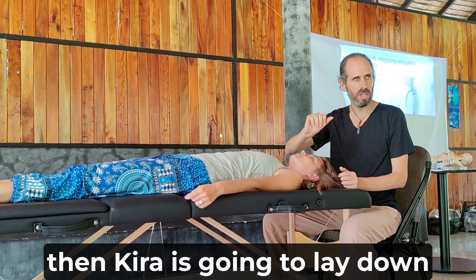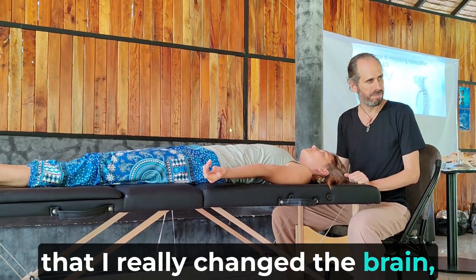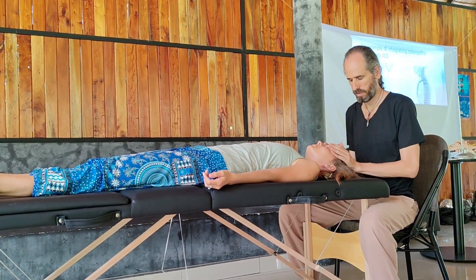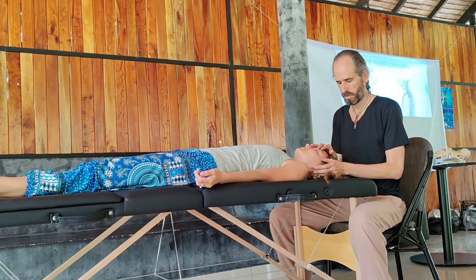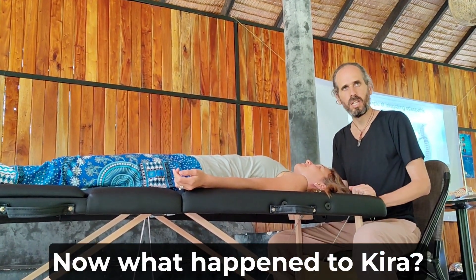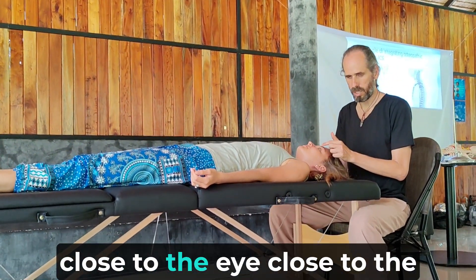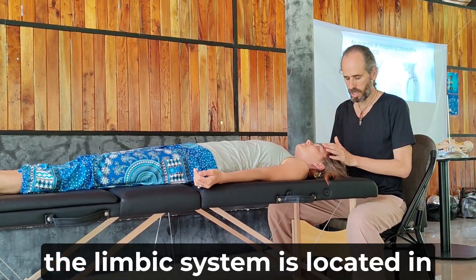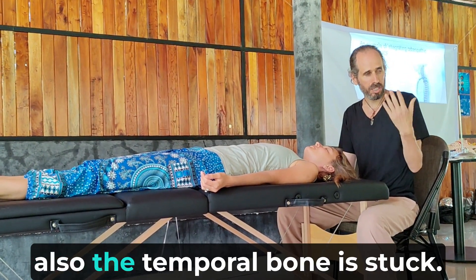Kira is going to lay down on her side and the pain should also get released. What happened to Kira: the limbic system got stuck. The part of the frontal lobe close to the eyebrow is part of the limbic system. The limbic system is located inside the temporal lobe. When the temporal lobe is stuck, the temporal bone is also stuck.